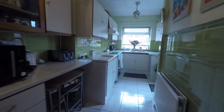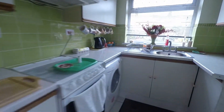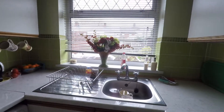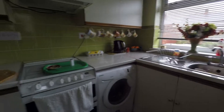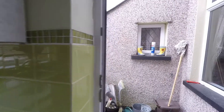Walking through into the kitchen, there's plenty of wall and floor units. The oven is there with the gas hob and extractor above. The window overlooks the rear garden, and the sink and drainer are there. There is also access into the rear garden via the doorway.